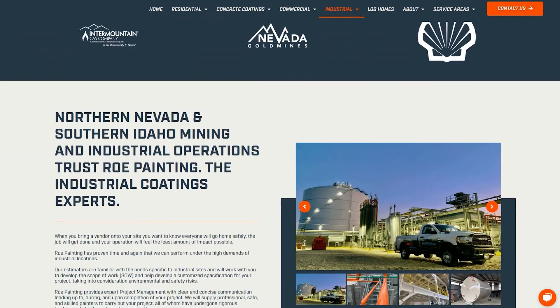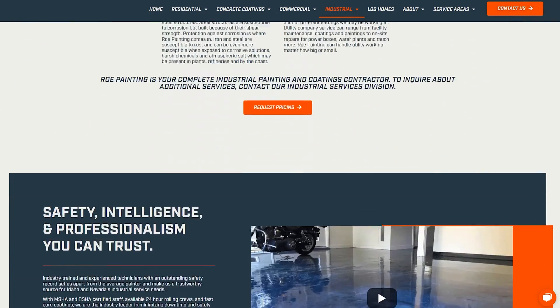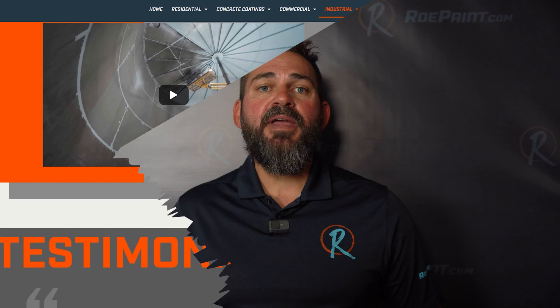Thank you for watching our overview on frequently asked industrial coatings questions. We hope this information has been helpful in guiding your project. At RowePaint.com, we're dedicated to educating and guiding our clients to make sure everyone goes home safely, the coating we applied performs, and you get back to the business of your business. If you have any further questions or would like to discuss your project, we encourage you to reach out to us at RowePaint.com. We have plenty of information on our website to help you get closer to making that industrial coating project a reality. RowePaint.com — power in people, pride in painting.